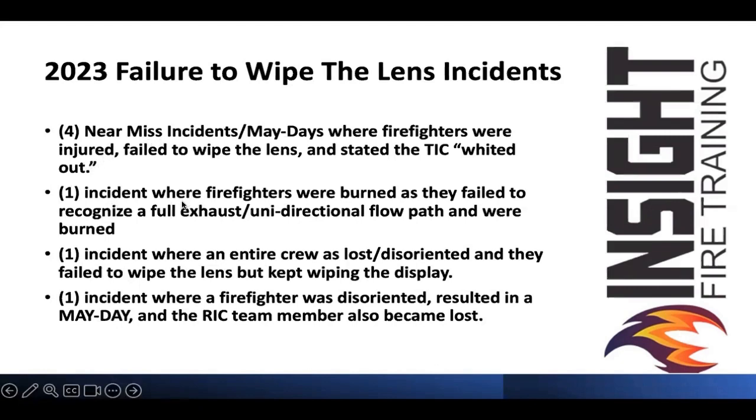One incident where firefighters were burned as they failed to recognize a full exhaust — a unidirectional flow path — which has killed numerous firefighters and resulted in numerous line-of-duty deaths. One incident where an entire crew was lost and disoriented because they failed to wipe the lens but kept wiping the display. That's like going down the road and wiping the inside of your windshield but not turning the windshield wipers on — you're not going to be able to see.